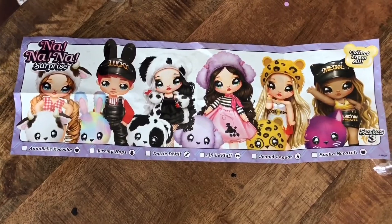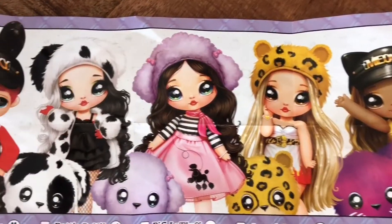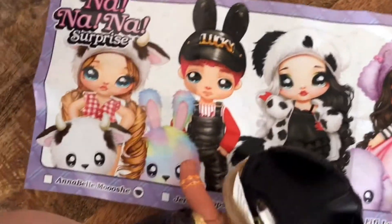There are six dolls in total that you can collect in this series. They're all animal-themed, and there's one boy.